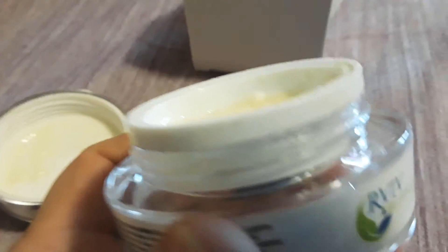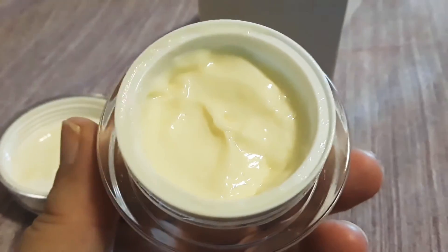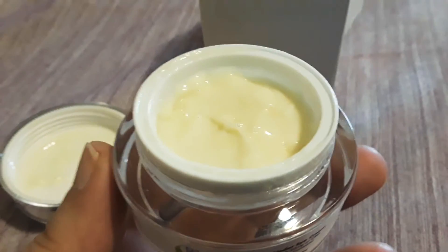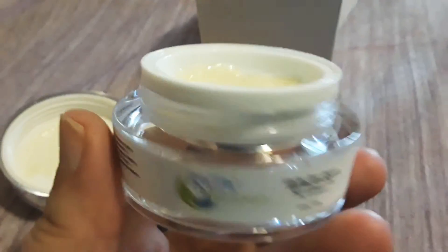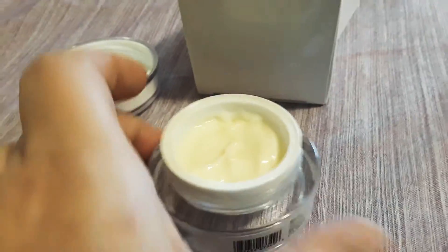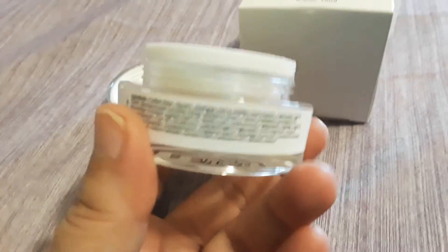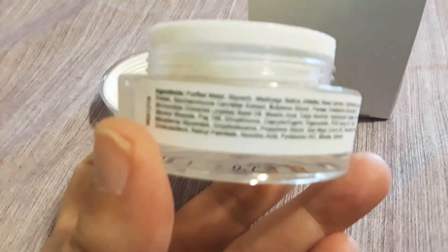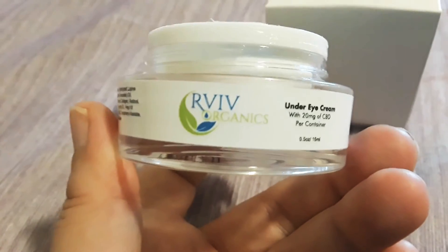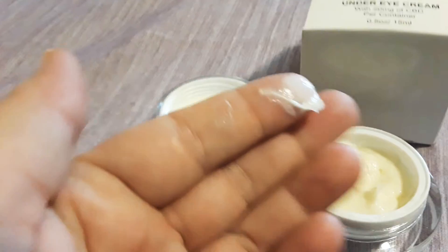It just moisturizes, hydrates, and leaves my skin looking very nice. I've noticed a lot more firmness around my eye area, where it was kind of loose and almost saggy just from age — I am 44. It's that time where everything starts falling apart on you, and I've always had struggles with very dark circles under my eyes. I've noticed a real improvement with this — it's lightened up those dark circles. My eye area looks much more bright and radiant.